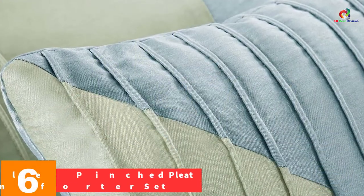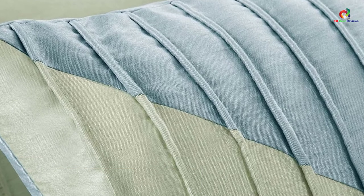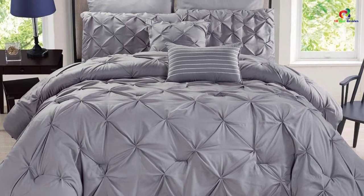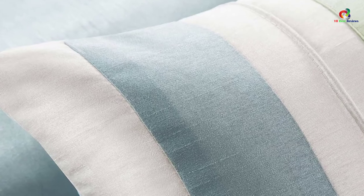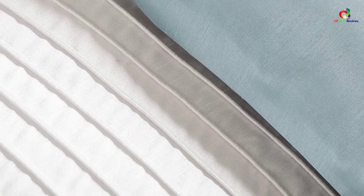At number 6, we have the 8-Piece Rochelle Pinched Pleat Gray Comforter Set. With this 8-piece set, you will get everything you might be looking for. It comes with a comforter, four different shams, a bed skirt, a breakfast cushion, and a square cushion. The amount of linen you get is much higher compared to any other comforter set. It consists of six different designs. The filling is 100% polyester, making it completely soft, and you can easily wash it in the machine.